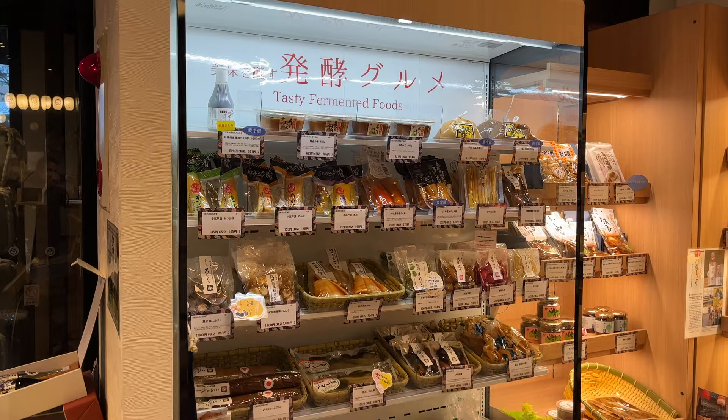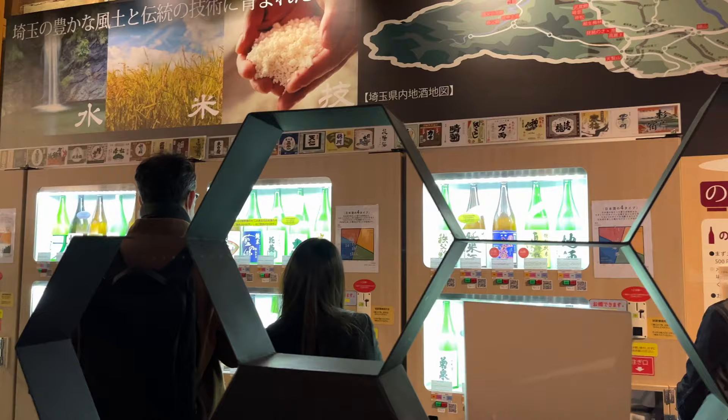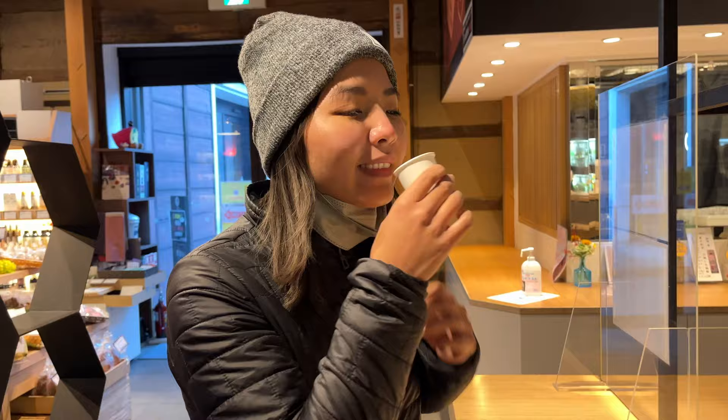In addition to the cool sake vending machines, they obviously sell the sake here too. The point of the sake vending machines is to try every single sake that they sell. And in addition to selling sake, they also sell fermented and pickled foods — it's a very interesting place. If you want to buy souvenirs, I think this is a good area to be.